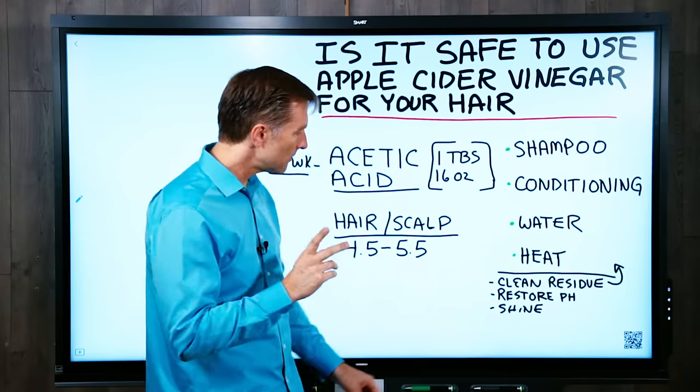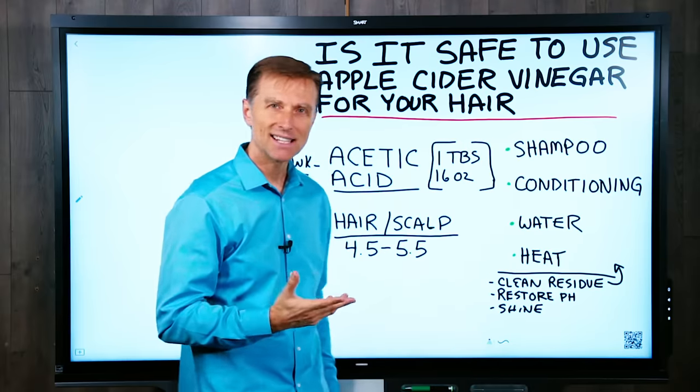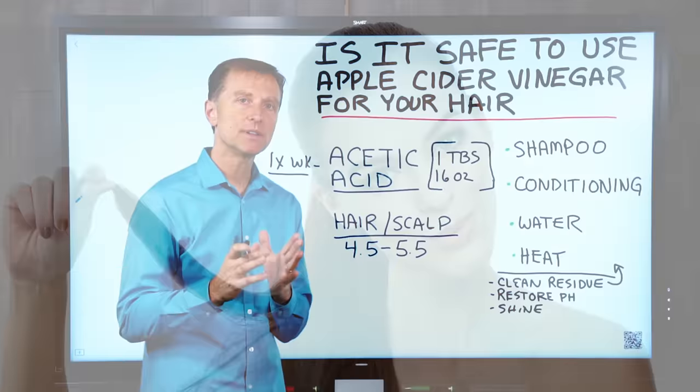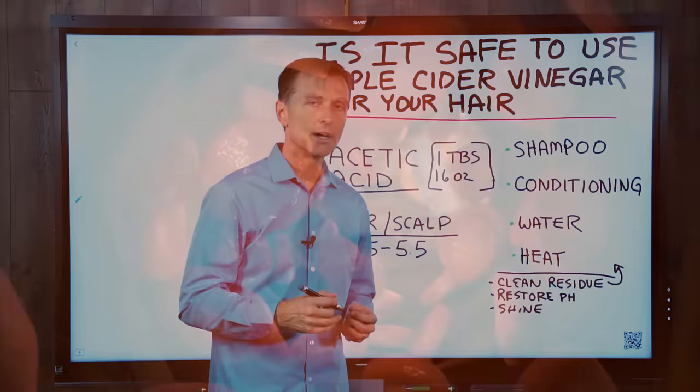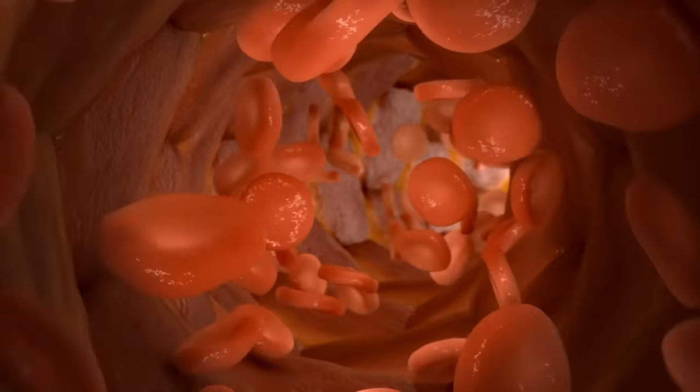I had another question about apple cider vinegar — is it safe to use on your hair? So there are many benefits of taking apple cider vinegar internally for your digestion and blood sugars. You can also put it on your skin topically because your skin is slightly acidic, and I'm talking about the scalp as well.